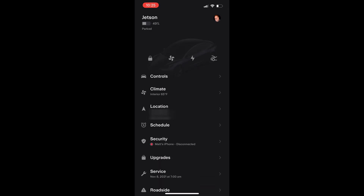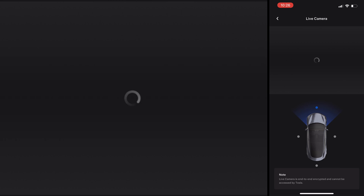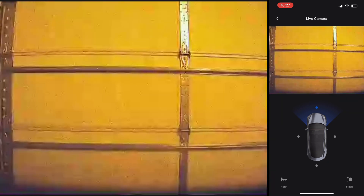On the phone, just go to the security page and then click on 'View Live Camera' and that will turn it on. You will be presented with a page which shows the four cameras: front, left, right, and rear. Press the camera you wish to look at and it will then change the view. Right now it's looking at the front camera.